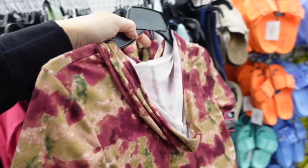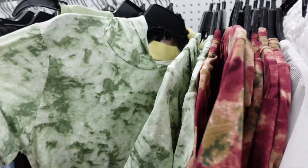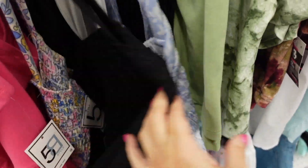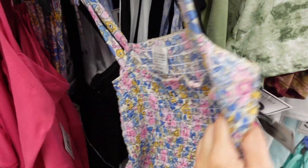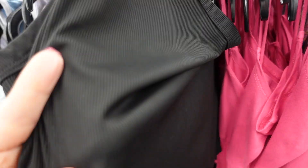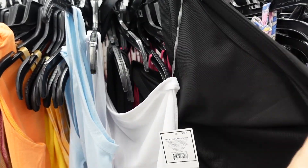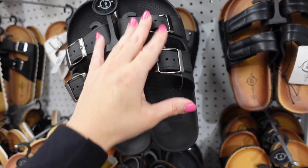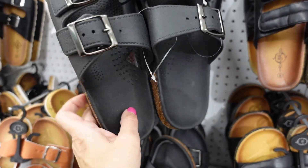Tie-dye hooded top in a microfiber material, shorter and more fitted style — in burgundy tie-dye and also green. They have other prints and colors including blue and white floral and solid black. How pretty is this floral one-shoulder rib top — the material scoops down nicely. In black, white, and baby blue.